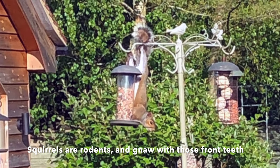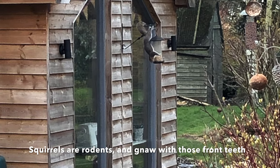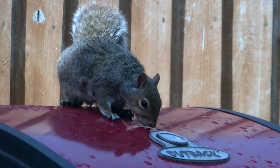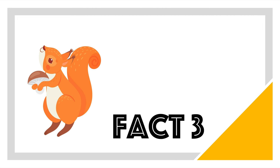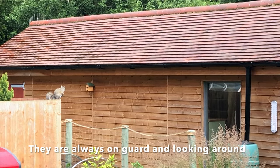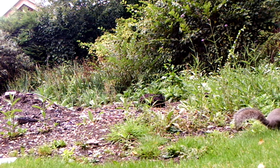Squirrels have four front teeth which never stop growing throughout their lives. Squirrels' eyes are positioned in a way that allows them to see behind them.